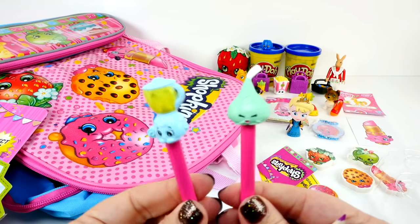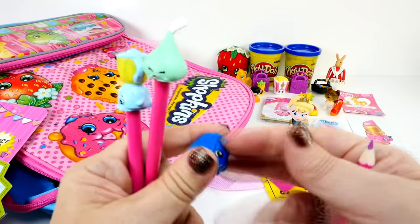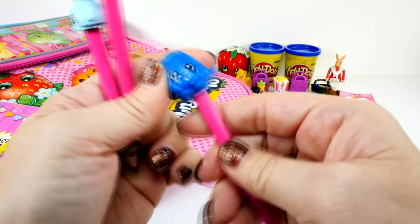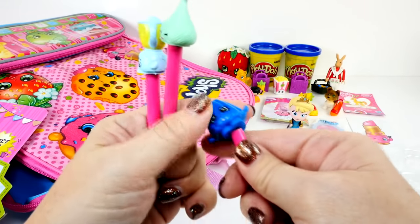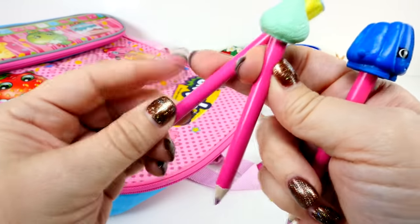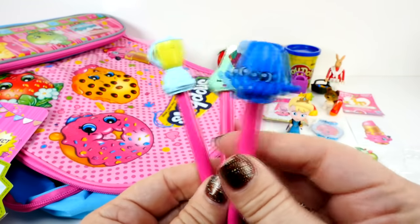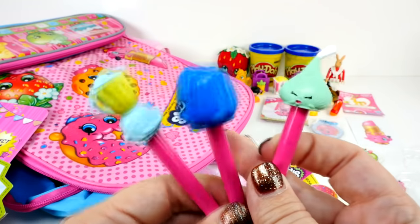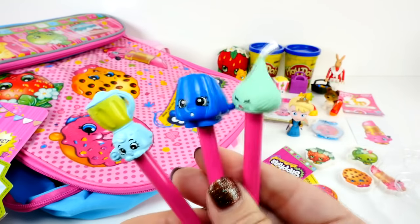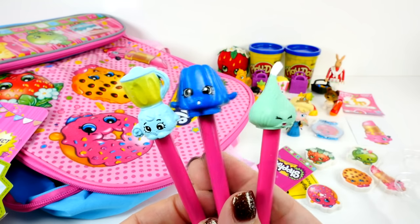Some of the Shopkins don't have holes on the bottom, and Chili doesn't either. But Chalk Kiss looks really cute on there. And Wobbles definitely has to have a hole in the bottom - yes! One, two, and three Shopkins pencils. So here they are - we got Chalk Kiss, Wobbles, and Brenda. Very cool, I think that's really cute.